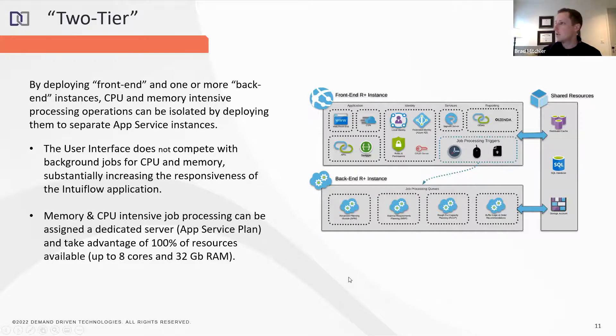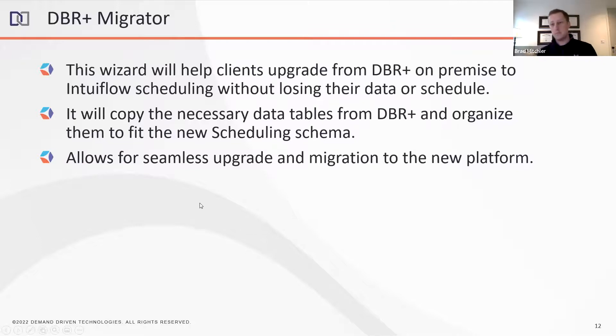We're also releasing a DBR Plus migrator — not pertinent to most people on the call, but important. Many of our legacy users are using R Plus and DBR Plus on-prem, and for them to move to Intuiflow we want to make it easy. We want to carry their data from the DBR Plus on-prem tables and have them seamlessly migrate into the new scheduling schema so they can immediately gain the benefit of new features and functionality. This will be released alongside our Q2 version.